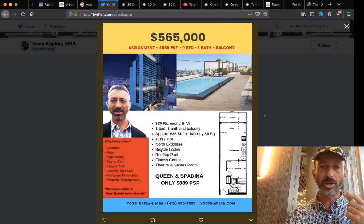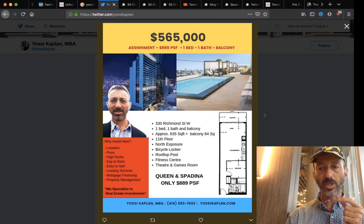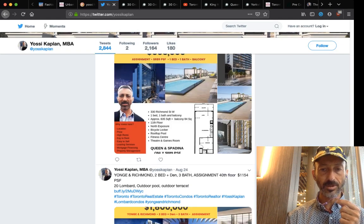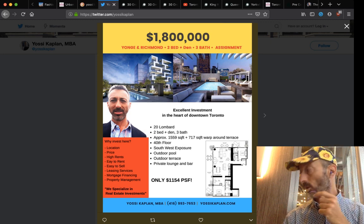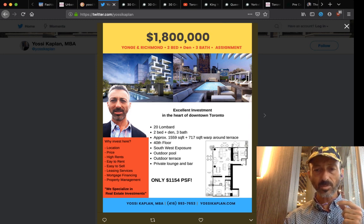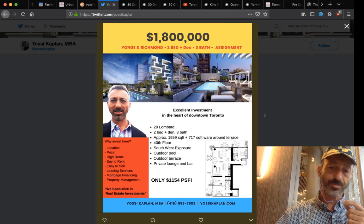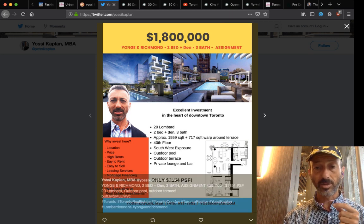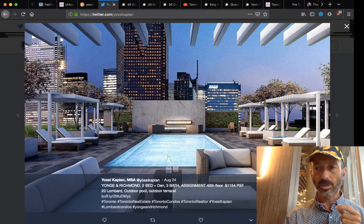Would you rather pay $600,000 for a studio of about 400 square feet in King West, or get 635 square feet at 330 Richmond for $565,000? That's a personal decision. For those looking for a long-term store of value with a lot of capital to park, there's a Young and Rich assignment at 20 Lombard for $1.8 million — a high-floor unit at $1,154 a foot, not that high per foot because it's a large unit.